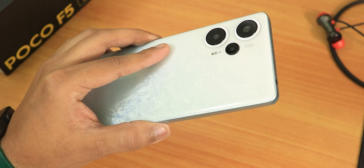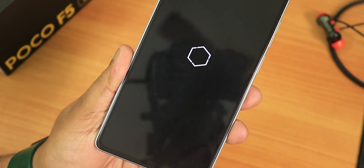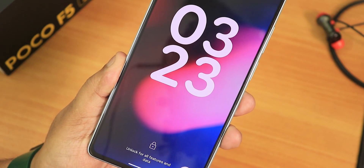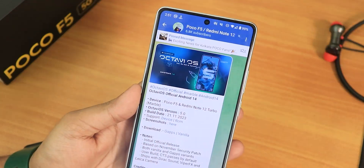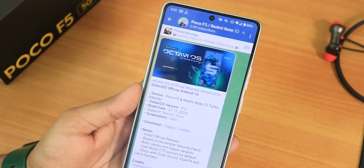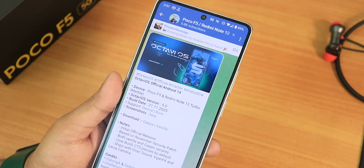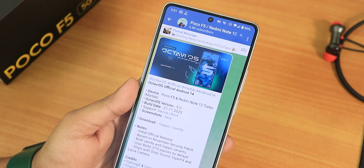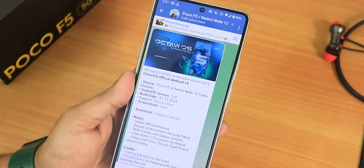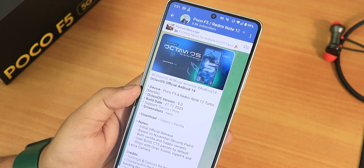Welcome back. This video is about the OctaVOS ROM on the POCO F5 5G. I've said before that EvolutionX has been one of my favorite ROMs, and today I'll explain why. A stable ROM needs to have basic features working properly — if even the basics are off, your daily driving experience suffers significantly.